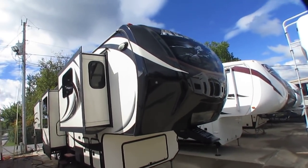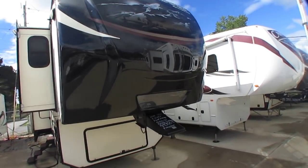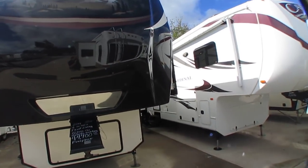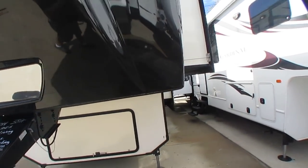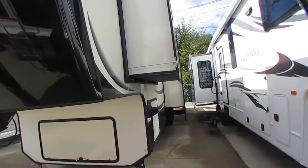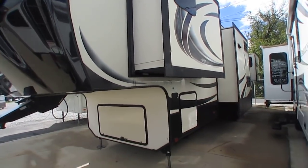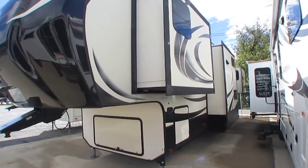This thing brand new was not cheap, and even now it's still worth quite a bit more than I'm asking for it. Six slide-outs, it's 40 feet 3 inches long total, weighs about 12,300 some odd pounds, and this thing is absolutely beautiful. One of the best insulated fifth wheels on the market today, loaded with options.